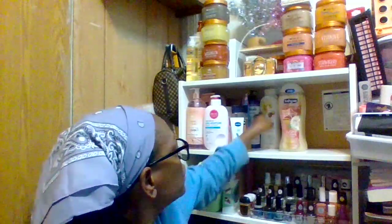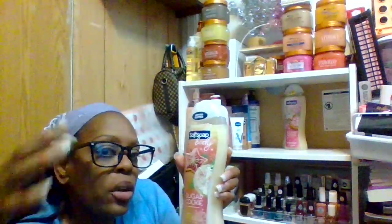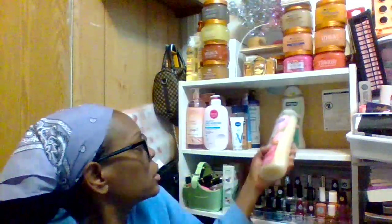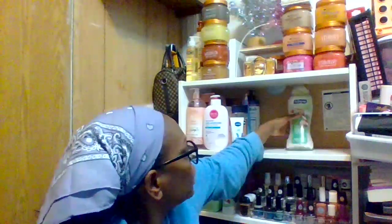I have two of that same Olay one. Now these are my winter-themed body washes — they're limited edition. This is the sugar cookie scent, which smells amazing. If you see these at the end of the year, pick them all up! Sometimes they come in a gift set of four, five, or six — get them for yourself, your mom, aunt, or cousin. This one is holiday cookie, and this one is candy cane.